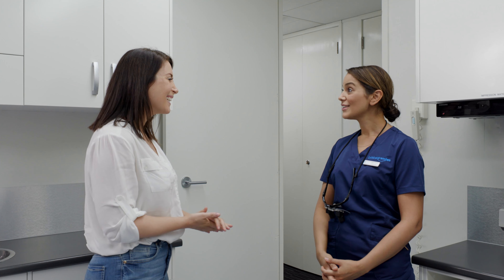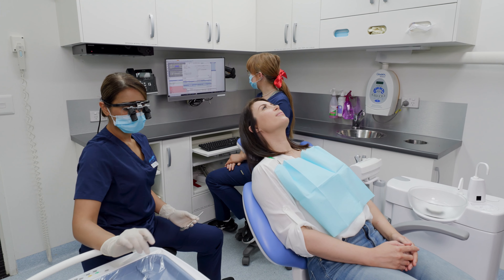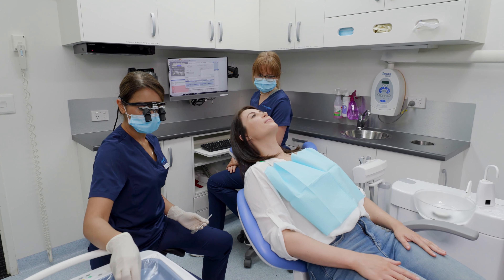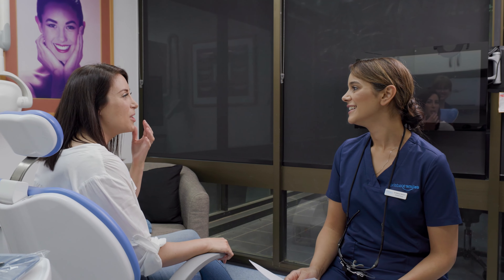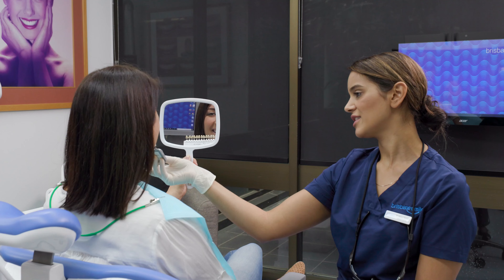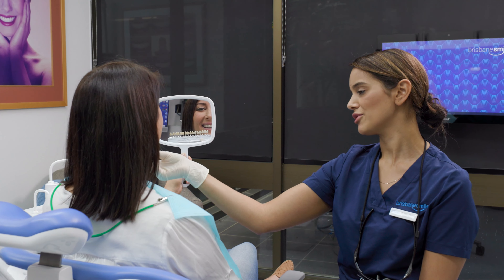When you are ready to proceed with treatment, our third step is the trial veneers. This allows you to go home and test them out to check the colour and shape, so when your beautiful hand-crafted veneers are ready to be placed, there are no surprises. You can be confident that your new veneers will look as planned, be as bespoke, natural or as Hollywood as you have chosen, and complement you and your smile perfectly.